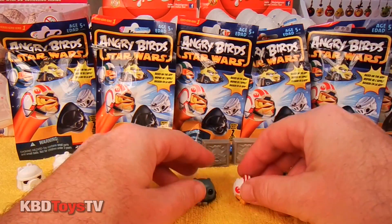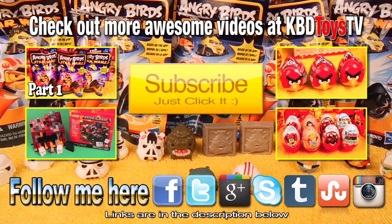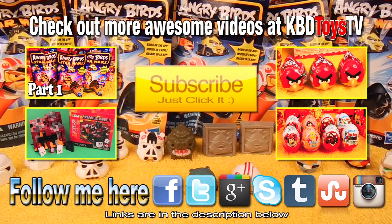Let's put these two together and take a quick ending photo. And there you go kids. Thanks for watching KBD Toys TV. Don't forget to subscribe, comment, rate, and stay tuned for more unboxings of Angry Birds Toys.